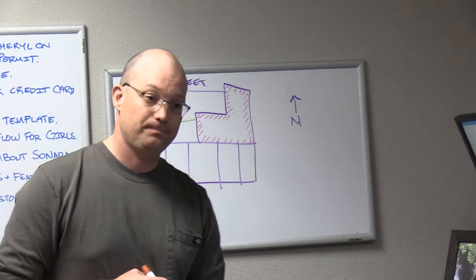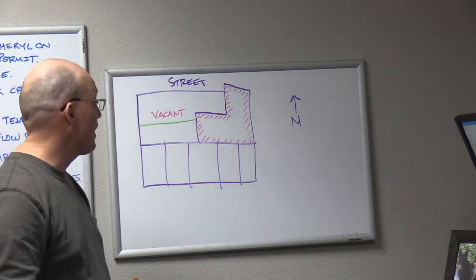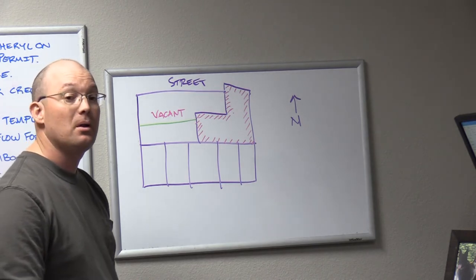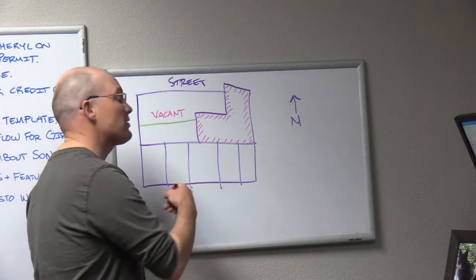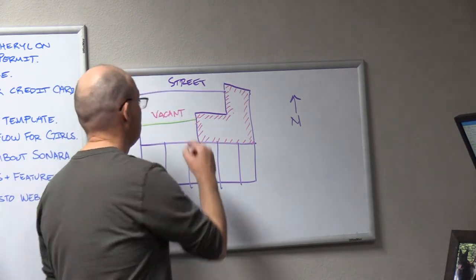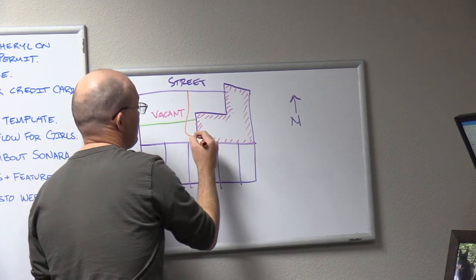Dan calls me because there are two problems they're having. This developer — I'll tell you what's going to happen — Dan is going to sue this developer and this project is going to go bankrupt. That's what I suspect is going to happen; they may settle. There are two things going on here.